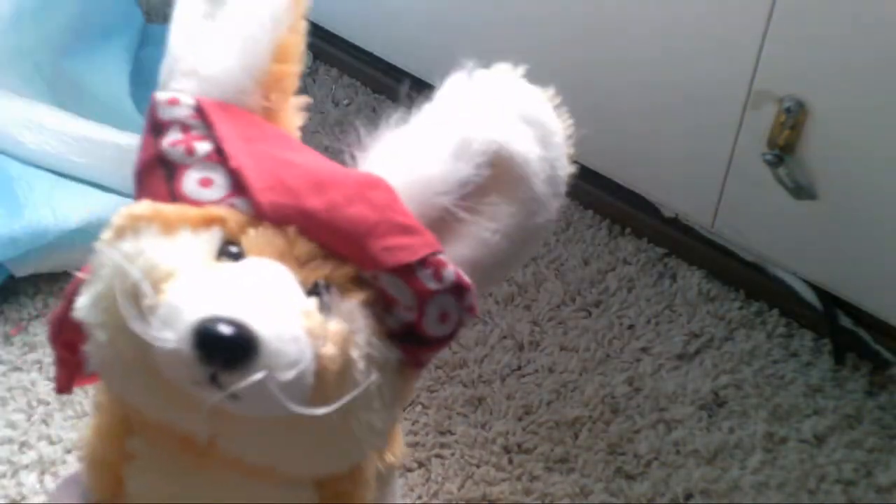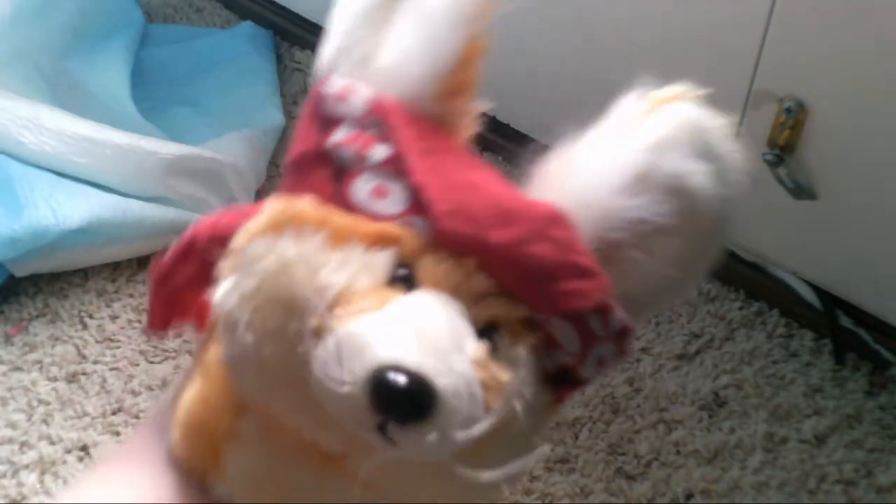Hey guys, it's Kate here. If you hear a buzzing noise in the background, it's my camera — I don't know what's wrong, so just ignore it.